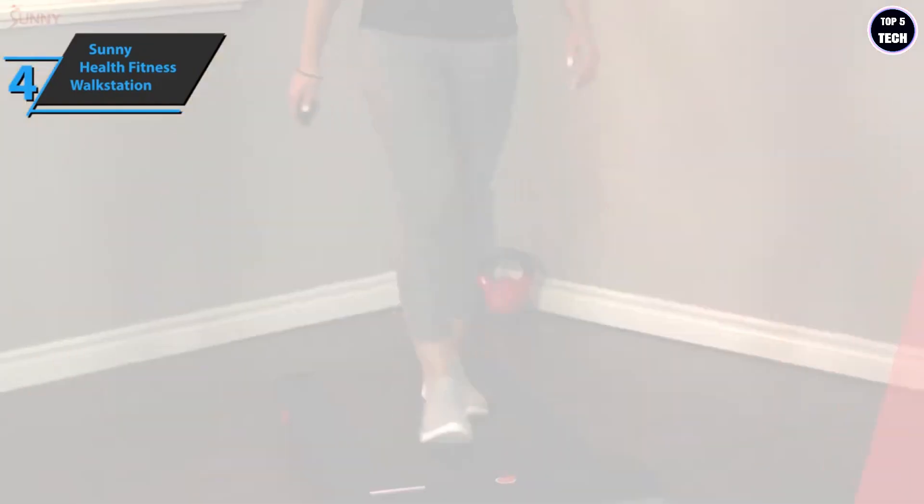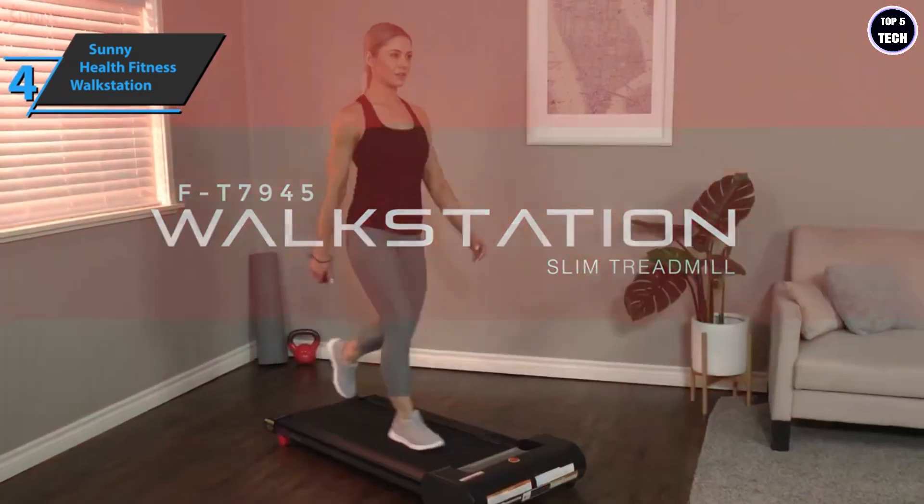The Sunny Health Fitness Walk Station comes in the size of 50 by 21.5 by 6.5 inches while its weight is 55 pounds. With that, we've rounded up all the important features of this compact treadmill, so now we can move on to the next review.